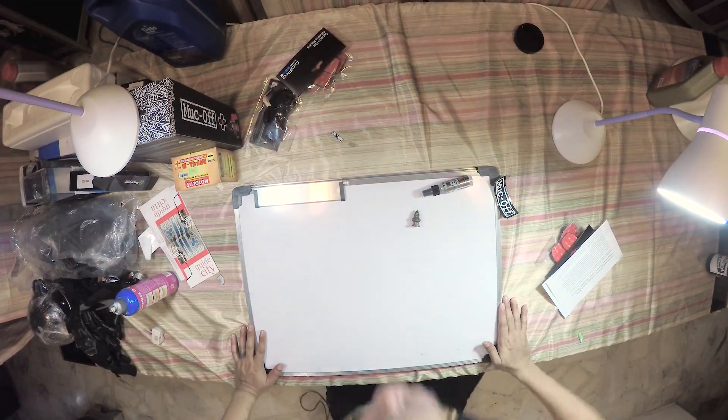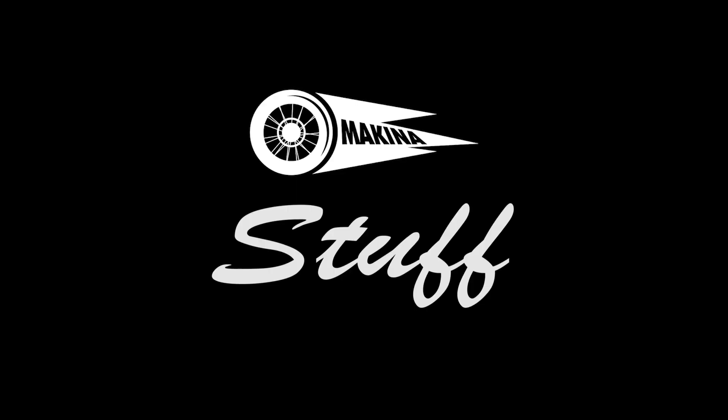It's time for episode 4 of Machina Stuff. Today is a special episode because it's the first time that we are going to feature a helmet.